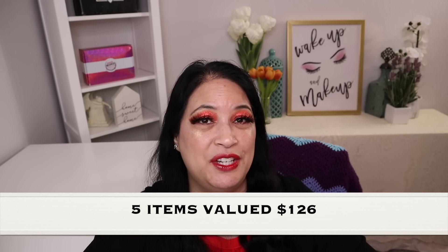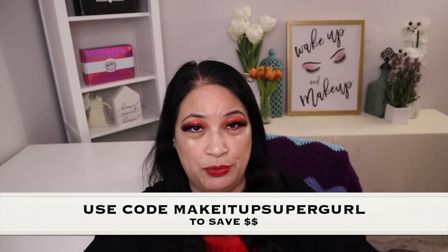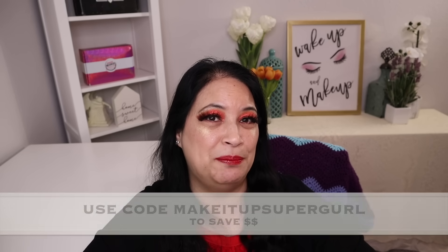That was everything in my Ice Cream beauty box. I received five items and it had a value of $126. If you're interested in trying the subscription, they gave me a little code to help you save some money. Thank you so much for taking the time to watch my video — I really appreciate it. Please remember to love yourself, love others, know that you're loved, and that we're all beautiful. Have a great day, everyone. Bye bye.